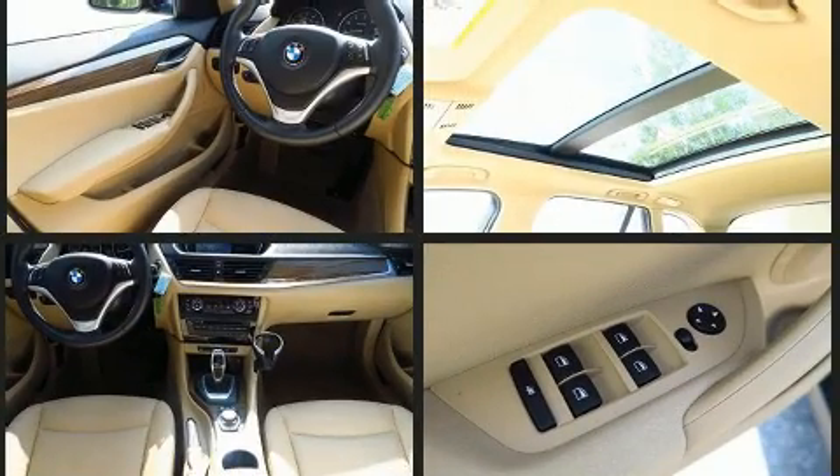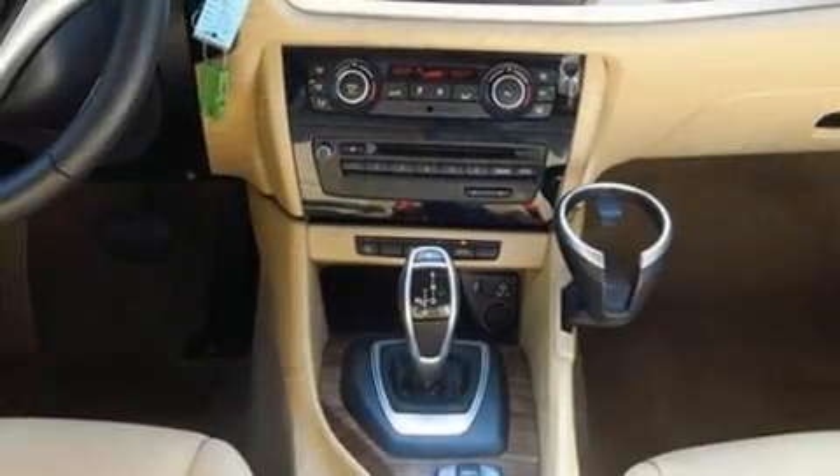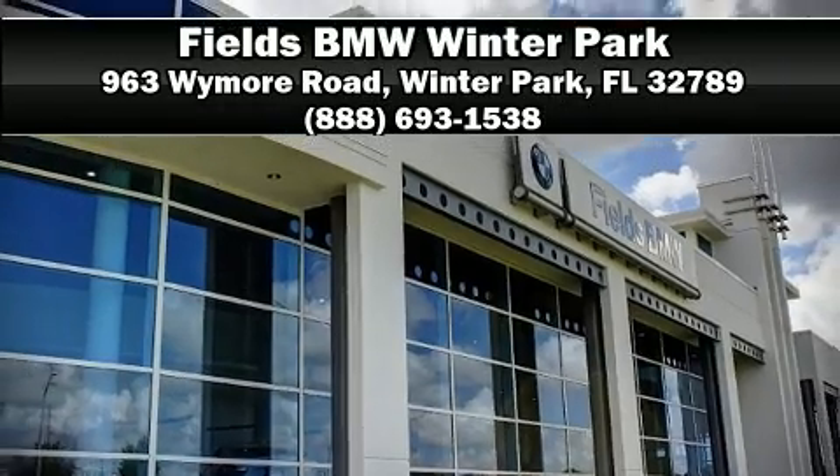ABS brake assist technology provides extra pressure when applying the brakes. This vehicle has achieved certified pre-owned status by passing BMW's rigorous certification process. Please don't hesitate to give us a call.